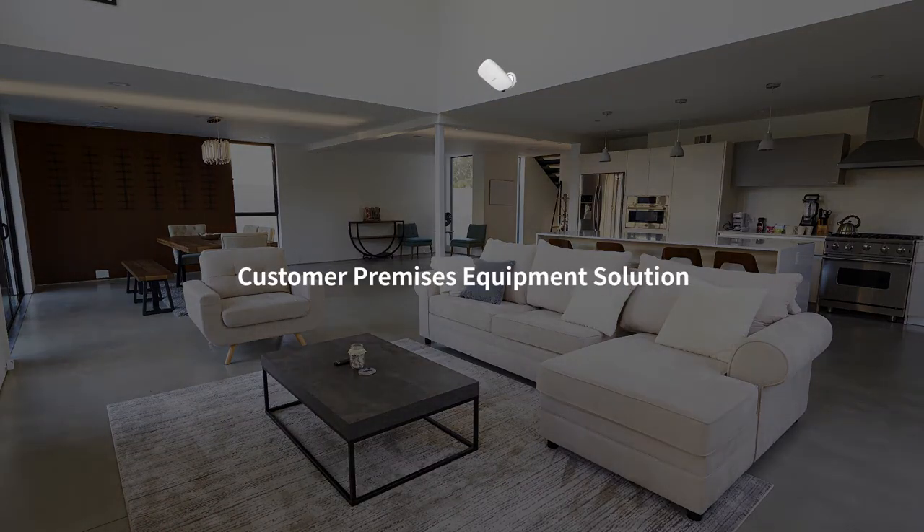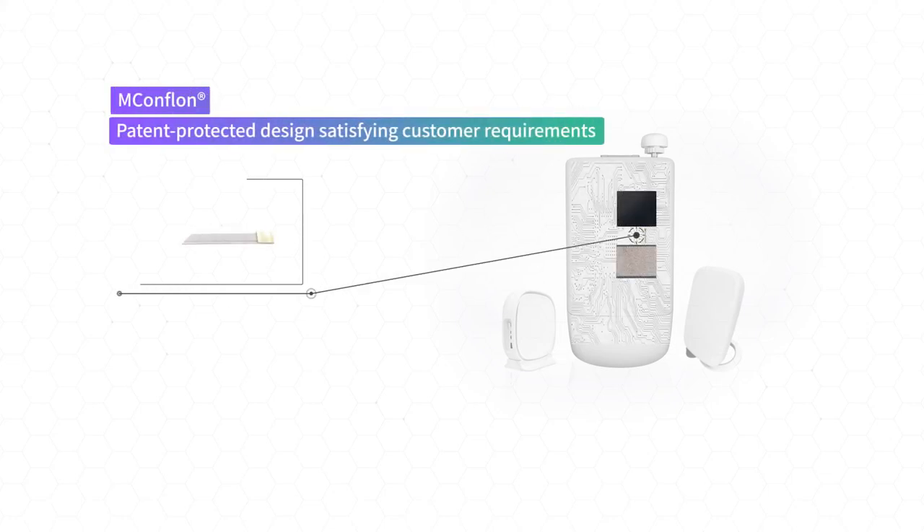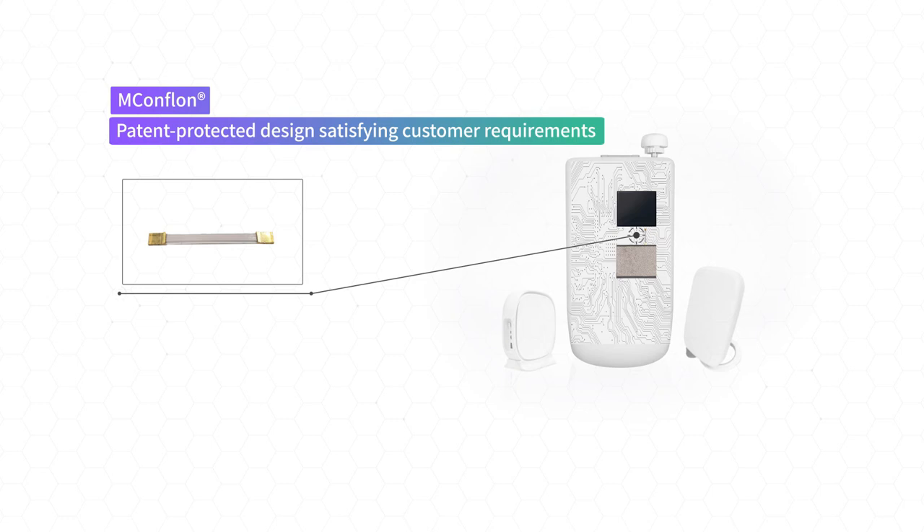CPE, which stands for Customer Premises Equipment, is the only solution that provides 5G to the home. Inside a CPE there are RF and baseband chips. In between them there is SensorView's MCONFLON. MCONFLON is a vital component of CPE, carrying the signal with near-zero EMI.